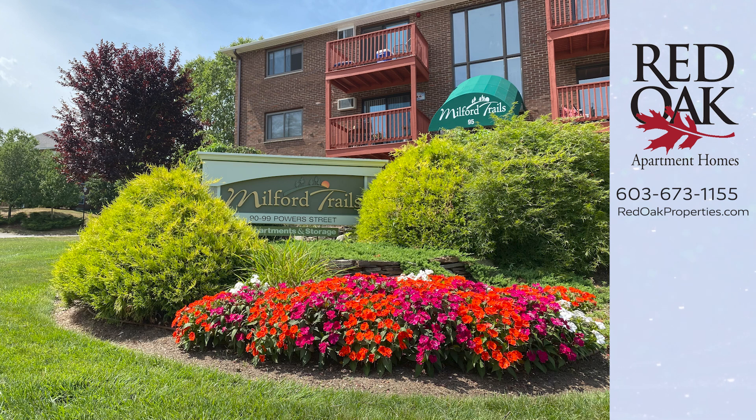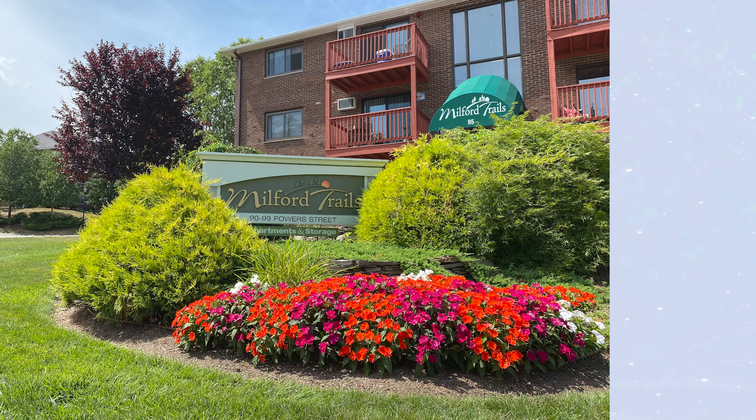If you would like more information, you can call or text our office at 603-673-1155, or check out all our availability online at reddoproperties.com. If you click the logo that you see here, you can subscribe to our YouTube channel, or click the playlist for more great Red Oak apartments.